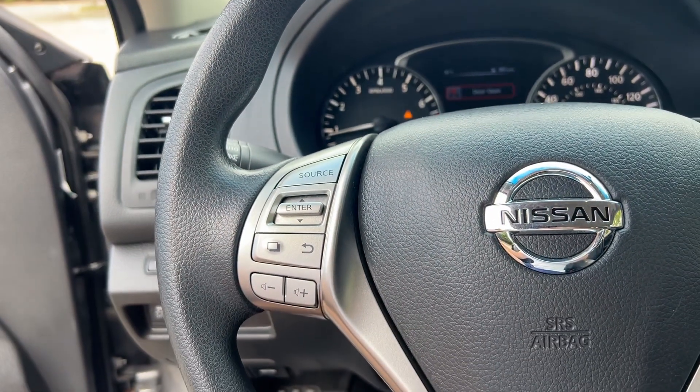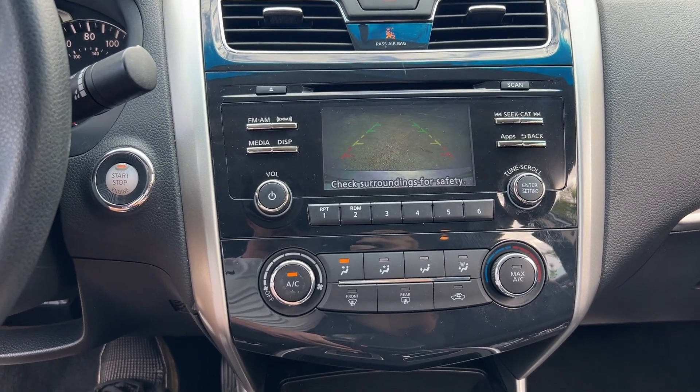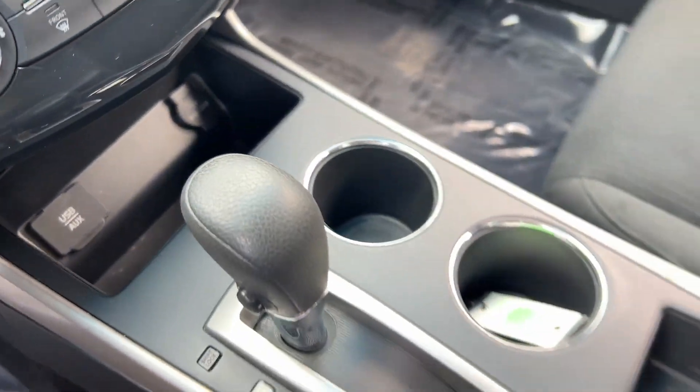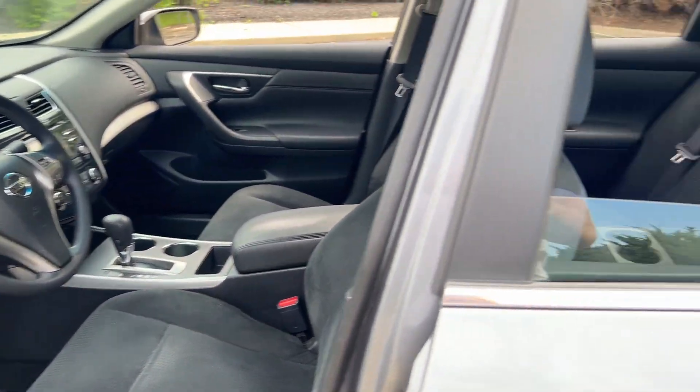The following are some of this vehicle's highlighted options: keyless entry, remote engine start, steering wheel audio controls, aluminum wheels, power driver seat, alarm, electronic stability control, rear spoiler, intermittent wipers, and traction control.